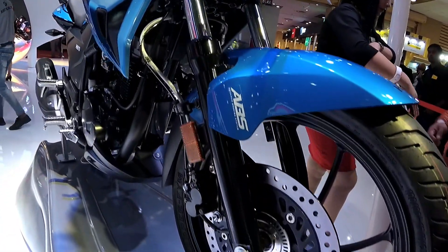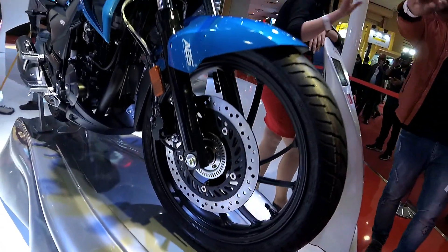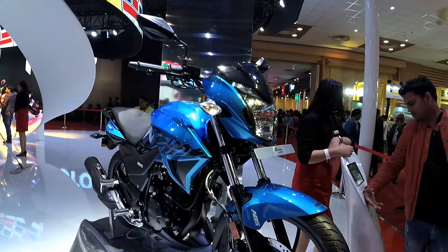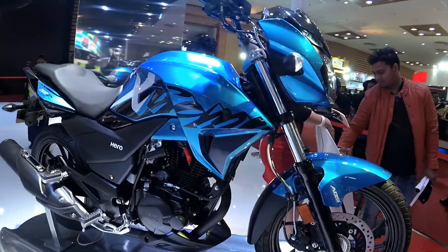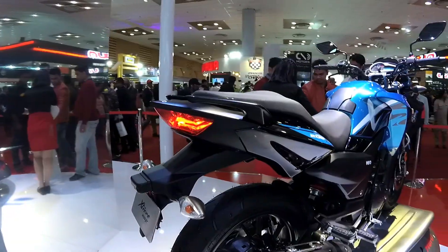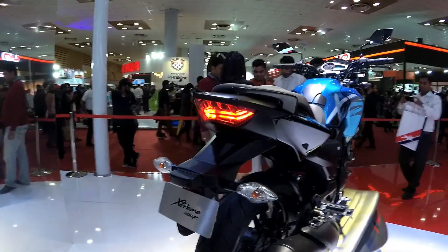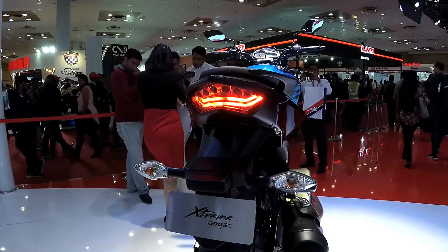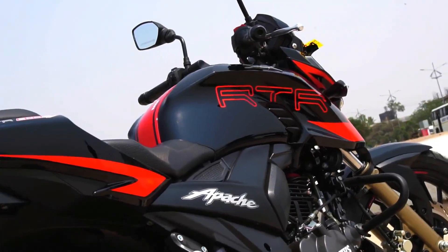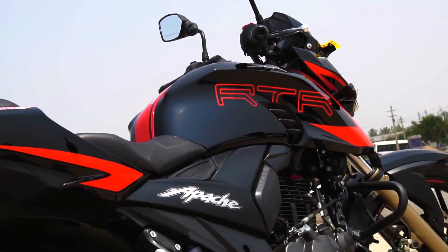We just need to wait and see what the pricing would be. As of now, the Xtreme 200R does get single channel ABS as an option, which means ABS is operational only on the front wheel. We do get a 220mm rear disc as well. The front disc is a 276mm unit, which is bigger than the 270mm front disc on the RTR200. Now quickly comparing the Xtreme 200R with the RTR200 — the RTR200 does get a best-in-class 240mm rear disc.